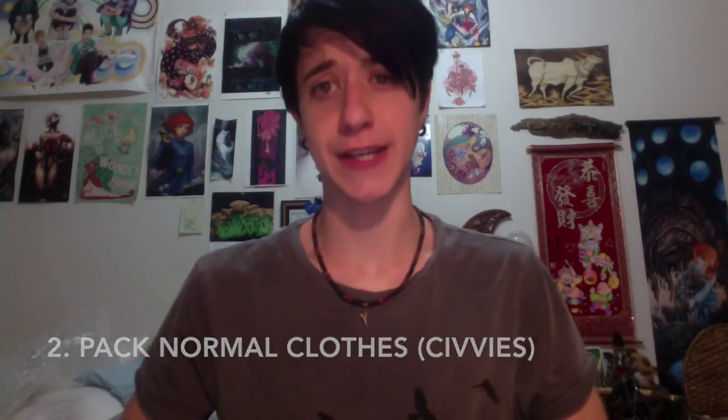Bring stuff to wear out of cosplay too, even if you don't think you'll need it. It's better to be prepared, and you probably will need it anyway. This includes comfortable sleeping clothes and travel clothes.